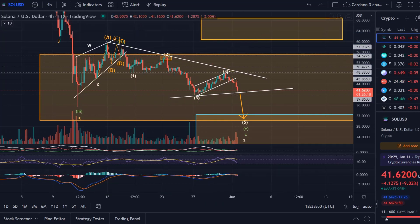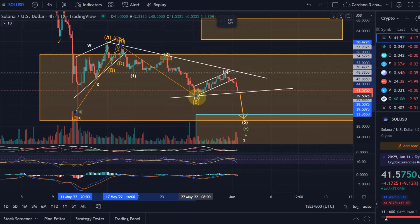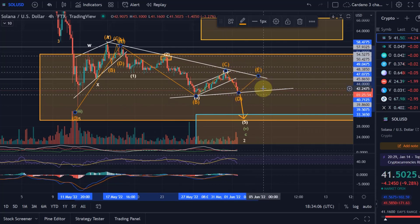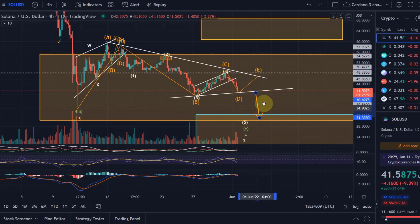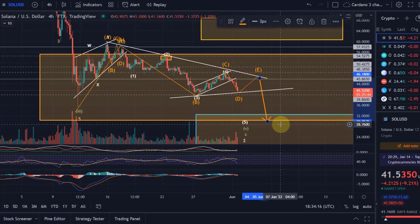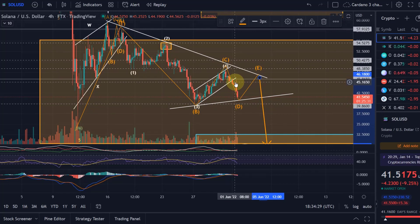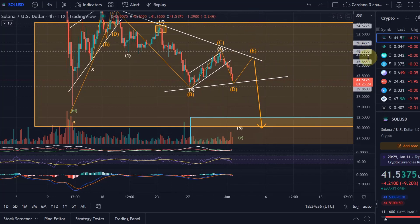That would from my point of view complete the overall correction for Solana. The second scenario, which I showed in the previous video as one of the likely options, is a triangle pattern — where we made a wave A, wave B, wave C which peaked, wave D now, and then another wave E up, and then we will go down. In an Elliott Wave triangle you exit the triangle to the opposite side of wave E. Because we already broke out to the downside of this channel, the two scenarios I prefer are either the move down straight away or this triangle pattern.